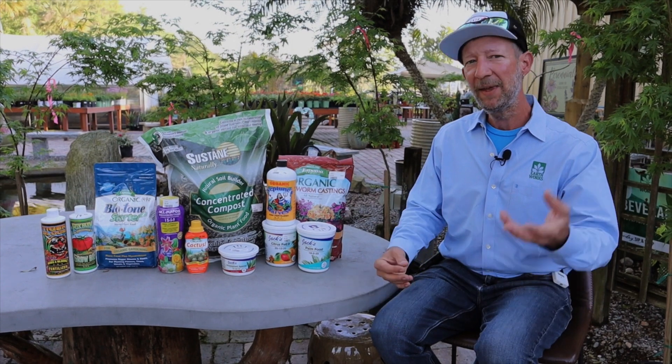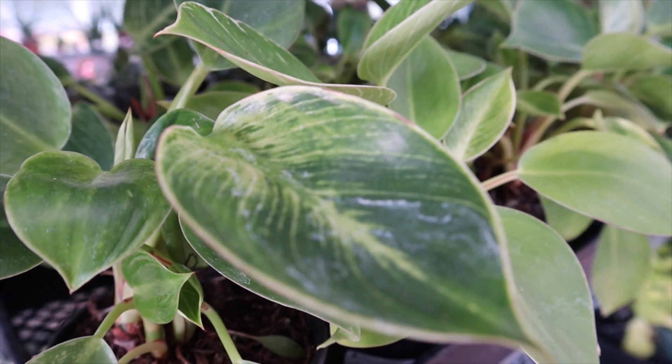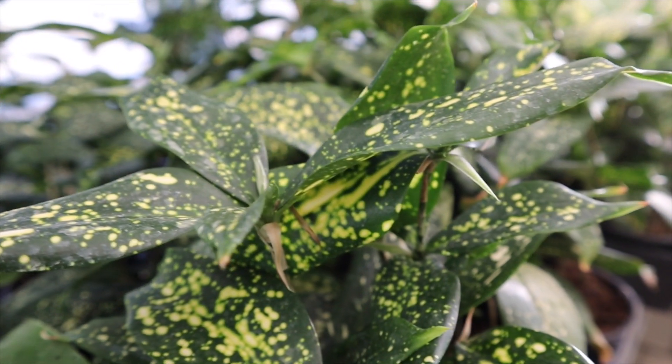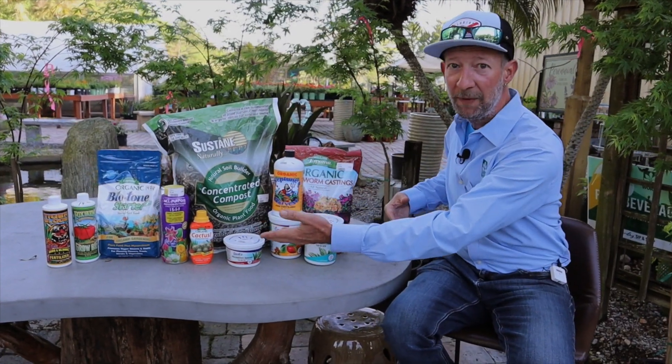So we think about what can we do at home, in our lawn, in our garden, with our house plants even, to somewhat replicate that system. The closer we can get to it, the healthier the plants will be. So there's got to be an input, and the input comes in the form of all these things here.